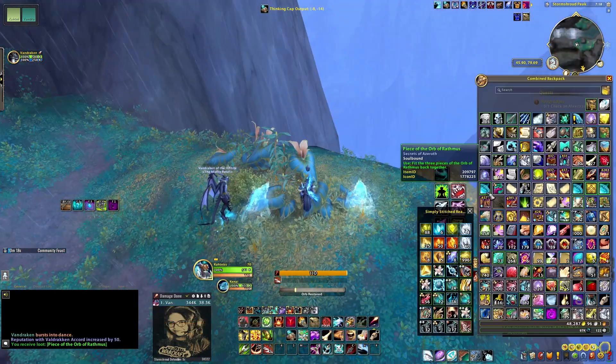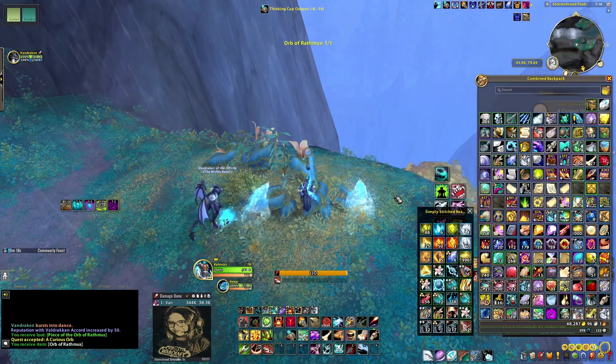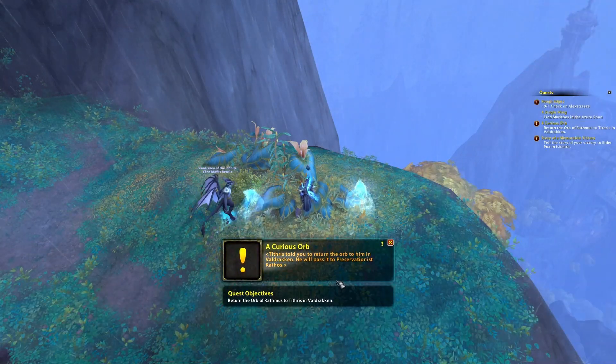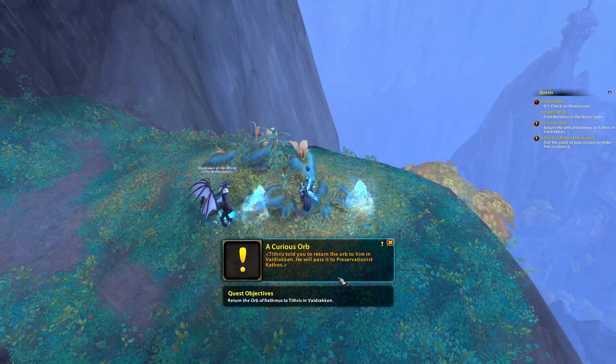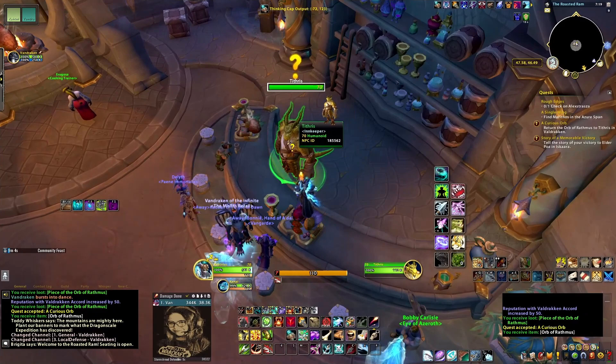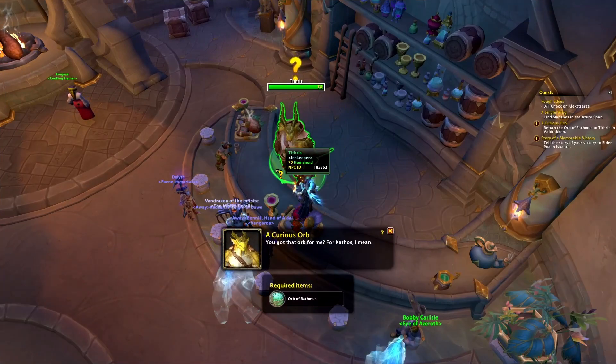After looting the third orb, combine it and it will give you the quest to turn in to Tithrys in Valdraken. After turning in, you shall get the achievement progress for Whodunit, which is a curious orb.